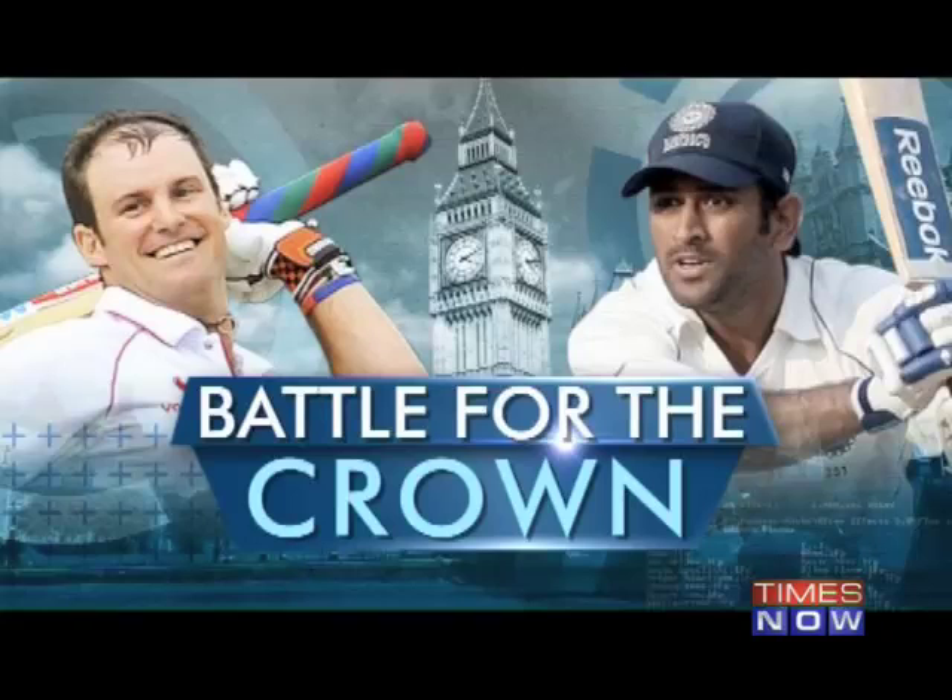With Zaheer Khan already out of action, India had more reason to worry as opener Gautam Gambhir was struck on his elbow while fielding at short leg. Gambhir was hit on his left elbow after a shot from Matt Prior. India is already without Virender Sehwag, who is recovering from an injury, and if Gambhir is also injured, India will be without its regular openers for the next test.